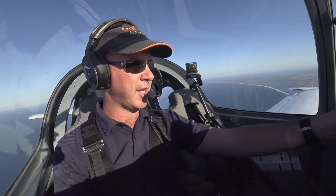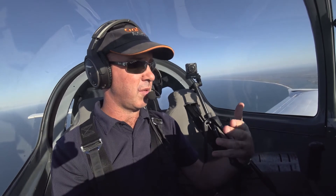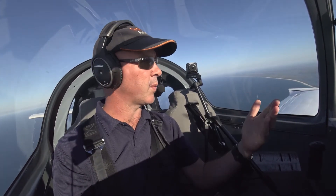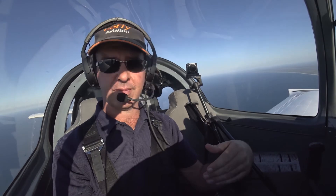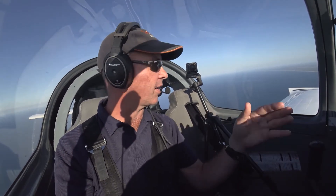We're going to be talking about what happens if you have a radio failure. A radio failure can happen at any time — you might lose the ability to hear anyone on your radio, or they may be able to hear you but you can't hear them, or they can hear you and you may not be able to hear any other aircraft.